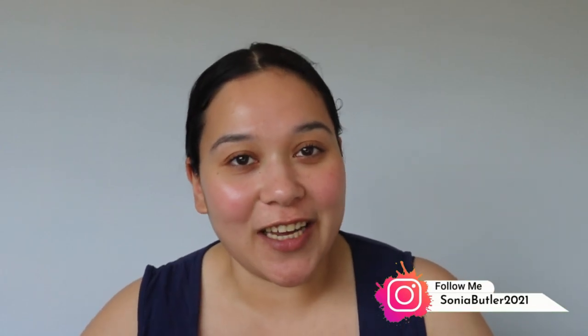Hi guys, welcome or welcome back to my channel. If you don't know me, my name is Sonia and today we're going to be looking at a Chantecaille haul. I also have the new Danessa Myricks Dew Wet Balm in Sweet Water which I'm going to try as well — I don't know if I'll combine that or put it in a separate video. I have all my Chantecaille products right here.